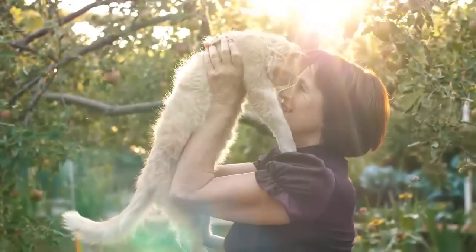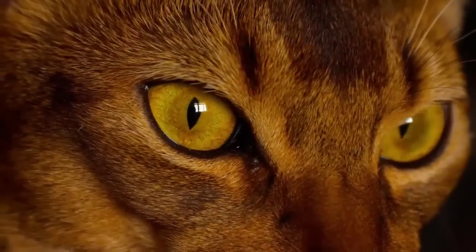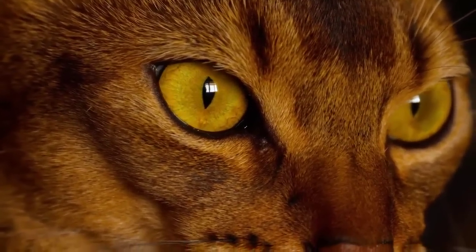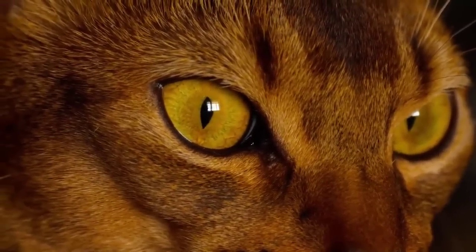Here are the cat breeds for elderly owners. Number one, as you know, the Burmese. The Burmese cat is very outgoing and extremely patient. This small cat is great for homes with children.